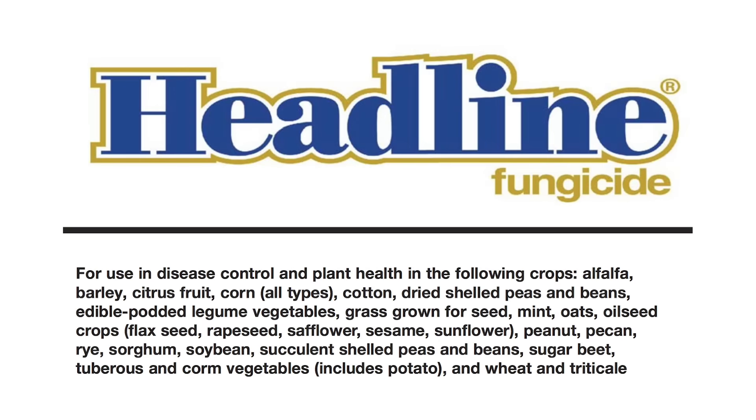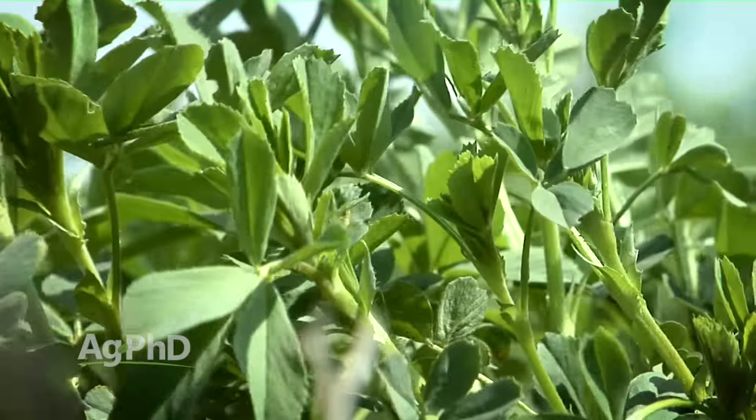We've mentioned fertility, weeds, and insects. There's one other category — diseases. If you do the right thing fertility-wise, generally speaking we don't have a lot of major disease issues in alfalfa, but nevertheless there are some fungicides like Headline that are labeled for use in alfalfa, and we've seen some good results not only for disease control but also for just general plant health with alfalfa. So it's something at least worth trying a little bit on your farm.